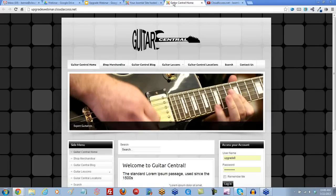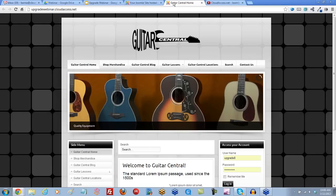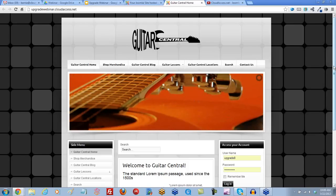Here's the site we're going to work with today — a site created during one of our old webinars for Joomla 2.5. Jen is going to talk us through upgrading. The first thing you want to do before you upgrade is check your site to see what extensions or things you have installed that could be a problem after the upgrade, because third-party extensions may or may not be compatible between the two versions.